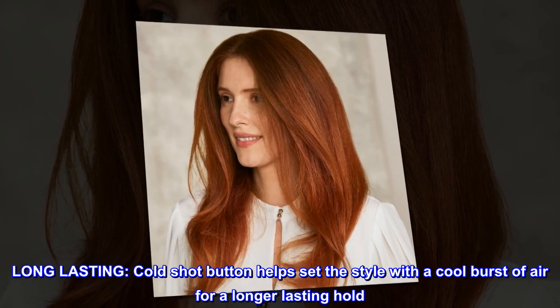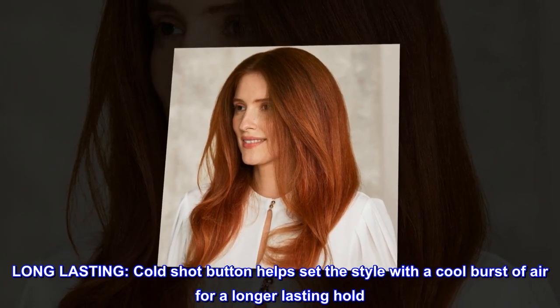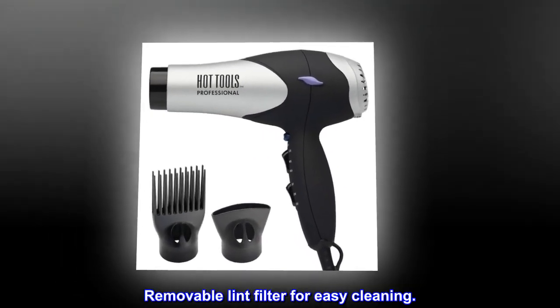Long lasting. Cold shot button helps set the style with a cool burst of air for a longer lasting hold. Removable lint filter for easy cleaning.